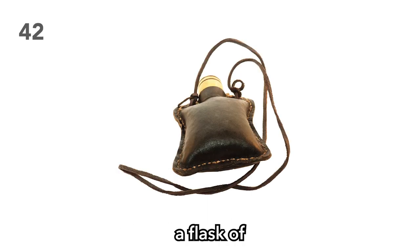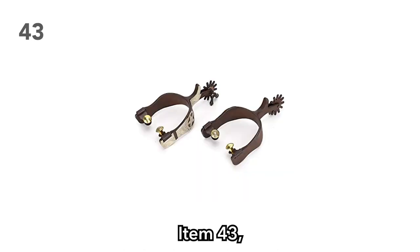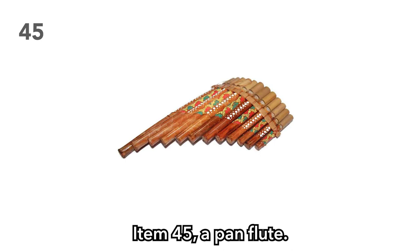Item 43: A set of spurs. Perhaps the victim was a horse lover. Item 44: A satin top hat. Watch one of your players dress up to the nines. Item 45: A pan flute. One of your players will be guaranteed to annoy the rest of the party with this instrument. Item 46: A block of sulfur. This thing stinks — but why was it on the victim? Was the victim from the nine hells? Item 47: An exotic feather. Perhaps it's a quill, perhaps it's a tickle tool. I would not be surprised if at least one DM watching this uses it to make the BBEG sneeze.